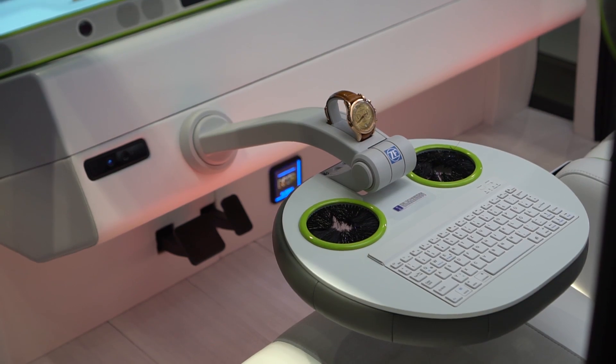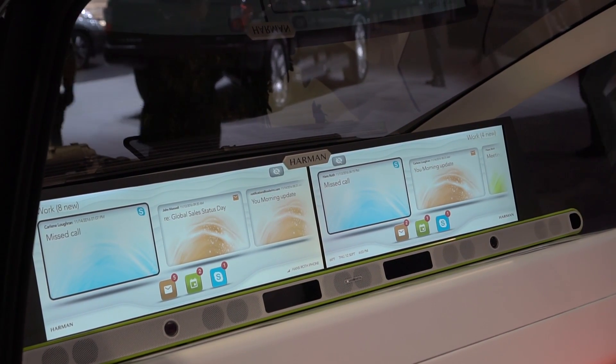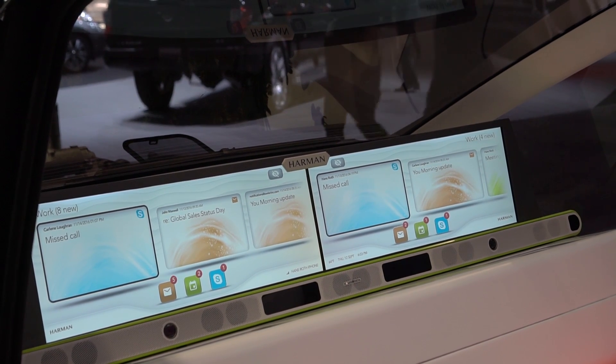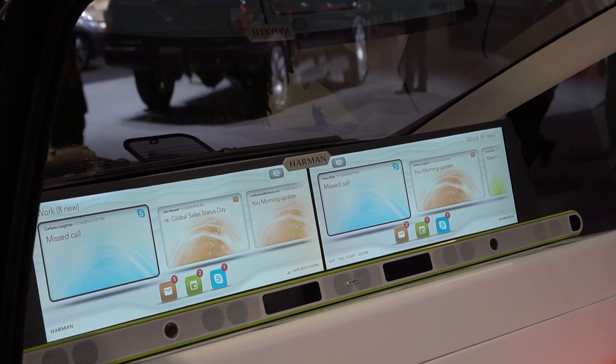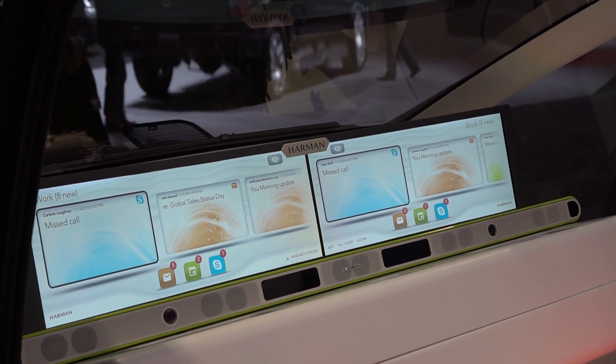You can use it as a laptop, or they have these really cute cup holders inside. Because this is being conceived as the third space where you can actually get things done, right now we're looking at work mode — you can see all of these work-related tasks up on the screen. The car actually has several different modes that you can go through.